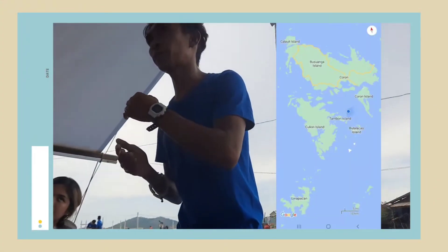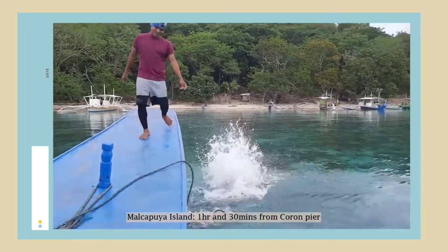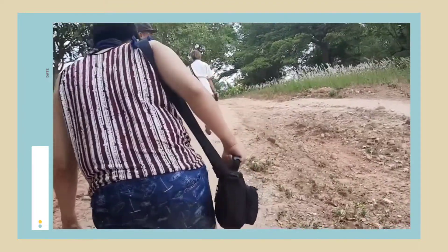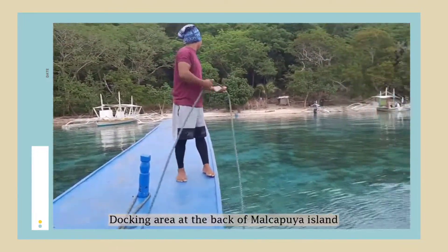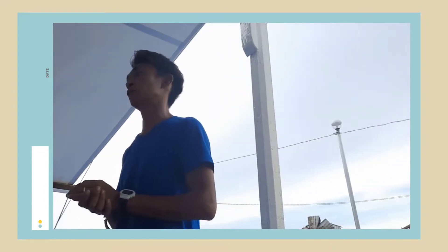Now we can go first to Malkapuya Island. From here, more or less 1 hour and 30 minutes to reach our first stop. In Malkapuya Island, we can dock at the back of the island. From the back, we need to walk more or less 2 minutes to reach the front of Malkapuya. There we can do picture taking, swimming, and relaxing. We have a snorkeling area but it's a little bit far from the shore, so it's much better to just relax and do picture taking at our first stop.